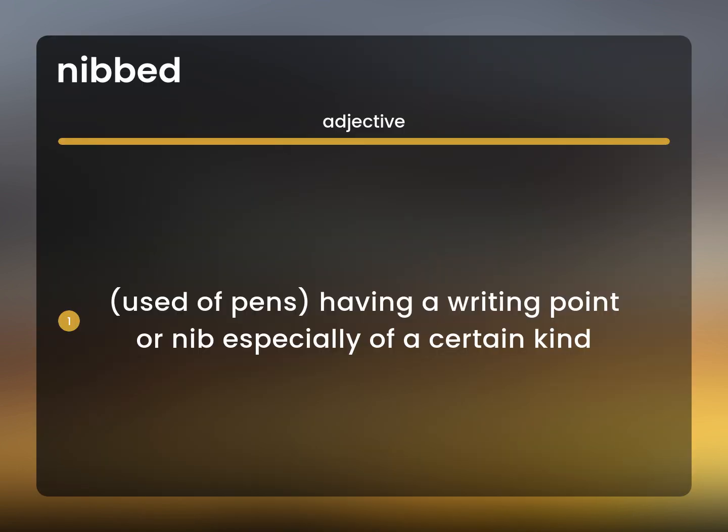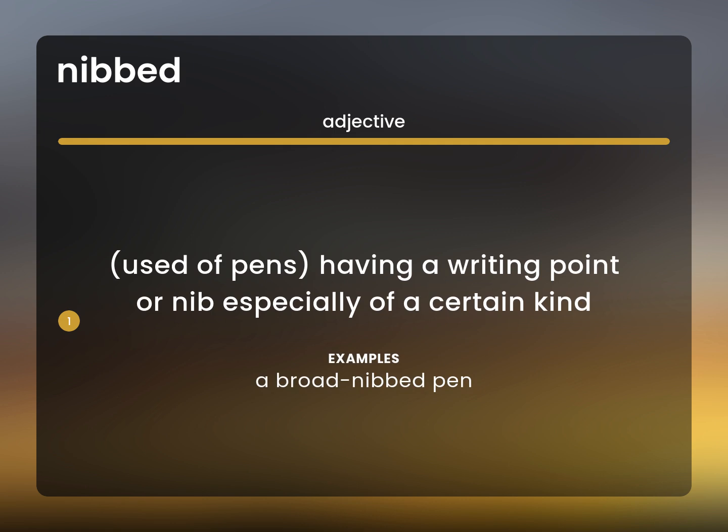Used of pens. Having a writing point or nib, especially of a certain kind. A broad nibbed pen.